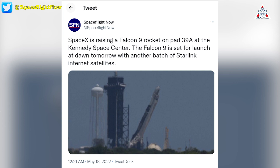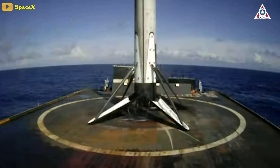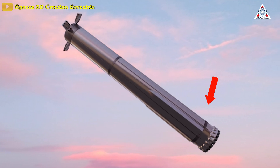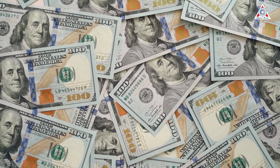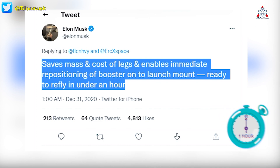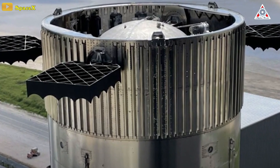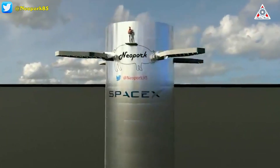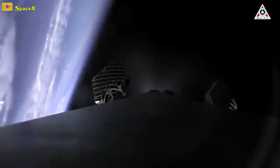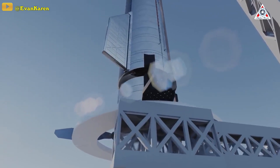The current SpaceX workhorse rocket, the Falcon 9, used to launch satellites and missions to the International Space Station, returns to Earth landing using retractable landing legs. For Super Heavy, Musk sees advantages in eliminating said legs: it saves mass and cost, and enables immediate repositioning of the booster onto launch mounts, ready to refly in under an hour. The move redirects the stress of landing onto the grid fins, located near the top of the booster, and onto an apparatus on the launch tower that the grid fins will come to rest on.